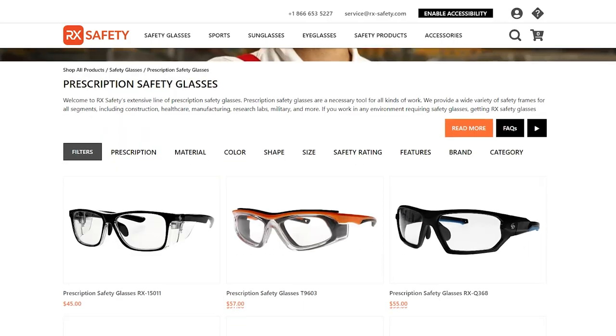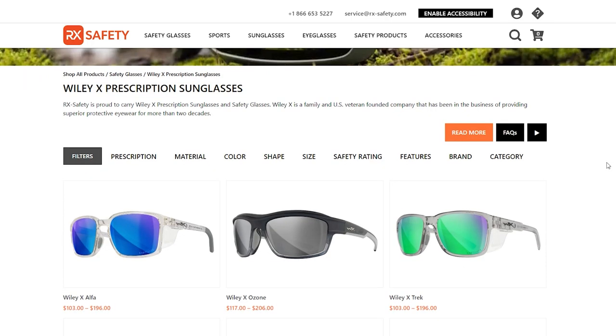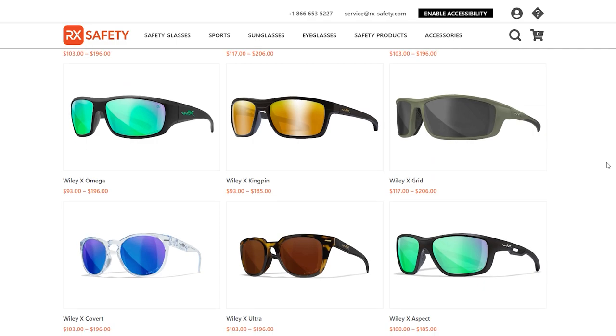At RxSafety, this is what we do best. We have a wide variety of in-house safety glasses and safety glasses from other brands that are available as ANSI Z87-2 Plus.